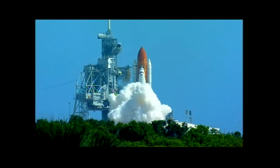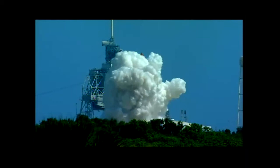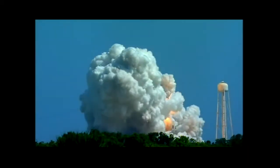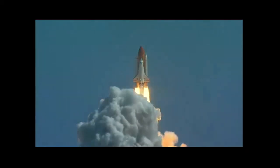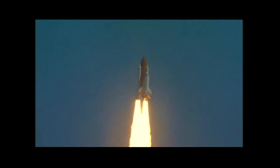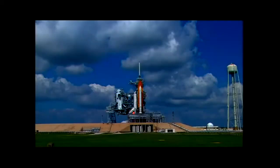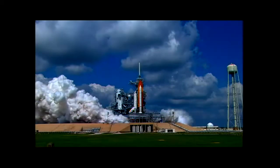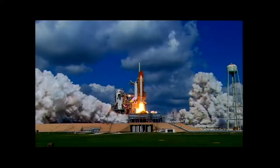Blast-off then was about the same as today. At T minus 6.6 seconds, those three main engines ignite. You can actually feel the surge, but you're still bolted down. And then as the count goes down to T minus zero, when those solid rocket boosters light off, you definitely know you're going someplace. The shuttle actually calls back — we call it the twang. It kind of leans back, and then right when it comes back to vertical at 6.6 seconds, the boosters light.